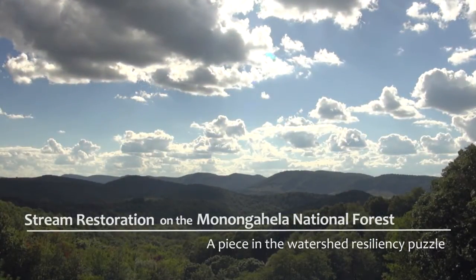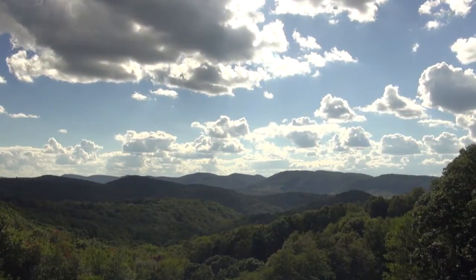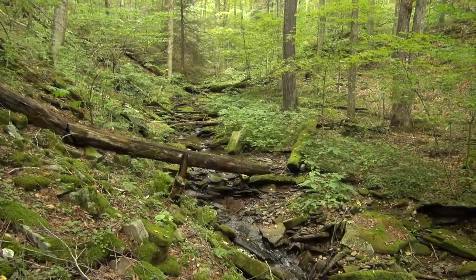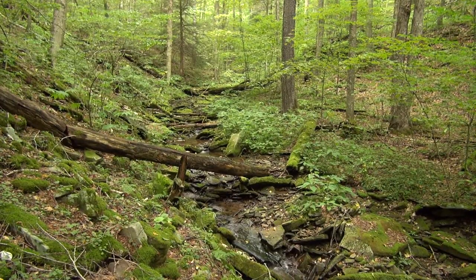The Appalachians are a really old mountain range, so things have had a long time to settle in here. The streams are largely controlled by the forest.